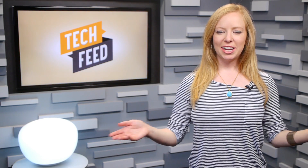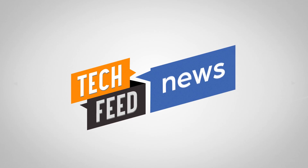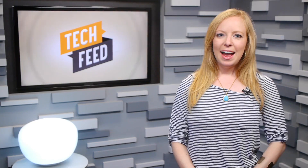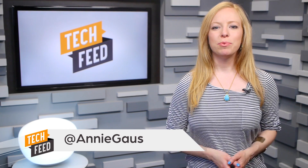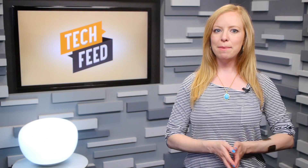Google rolled out its brand new Maps app for Android and now iOS. Check out what's new in this version, and spoiler, there's a lot. After releasing the Android version earlier this week, Google has released iOS versions of its newly revamped Maps 2.0, including versions for iPad and iPad mini.